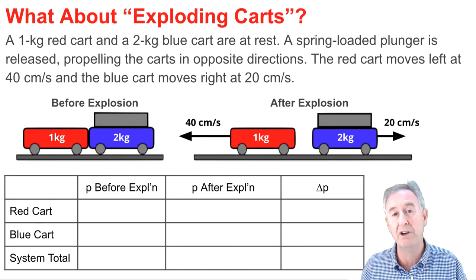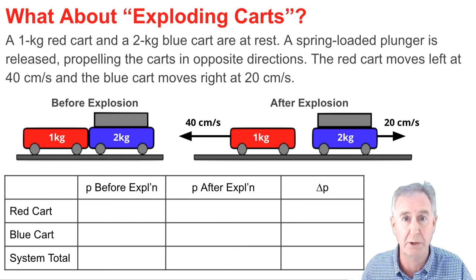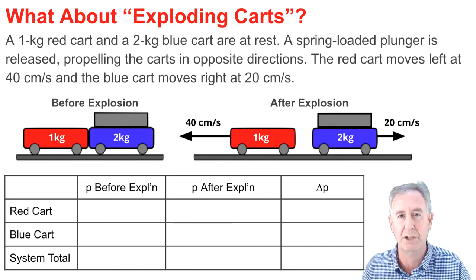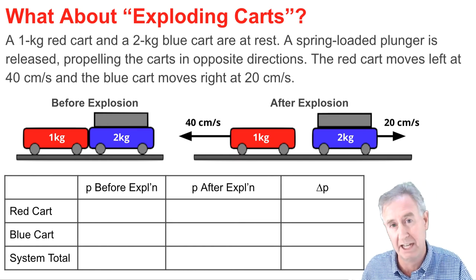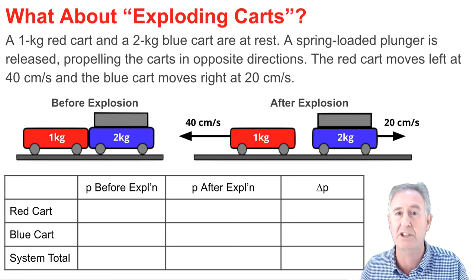The result is that the red cart is moving to the left at 40 centimeters per second after the explosion, and the blue cart is moving to the right at 20 centimeters per second after the explosion. Left is different than right, so I'm going to call left the negative direction and right the positive direction.